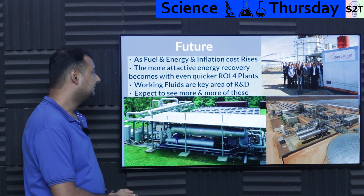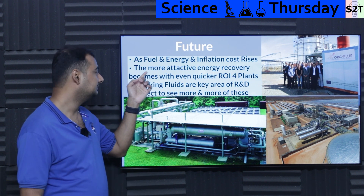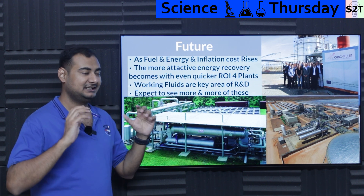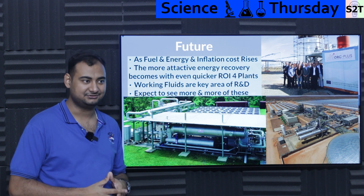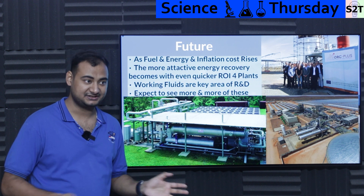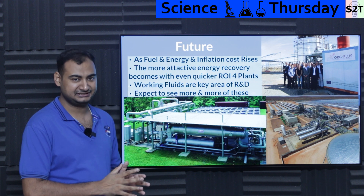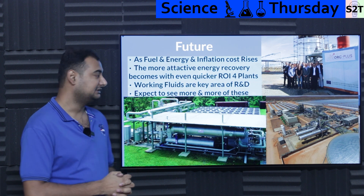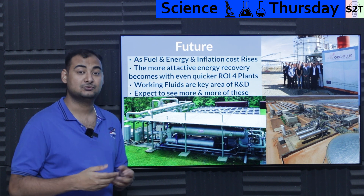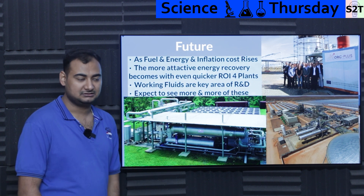What can we expect in the future? Right now, fuel prices are going up, energy prices are going up, inflation is going up. The only way to salvage that is to increase efficiency — worker efficiency, power plant efficiency, or industrial plant efficiency. Energy recovery is becoming more and more financially viable.